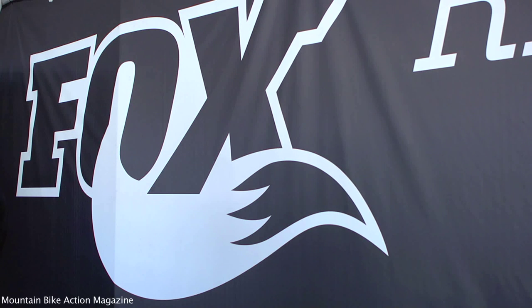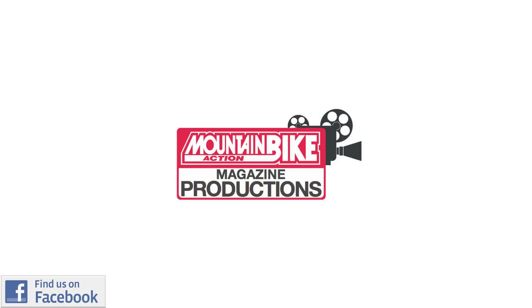Sounds good. So 2013, a lot of fun stuff to look forward to from Fox. Thanks again, Mark. Thanks for coming by.